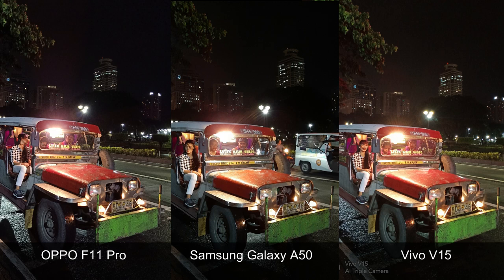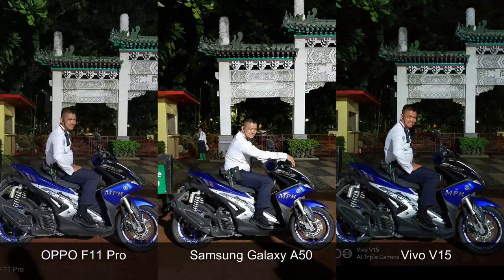And that can also be said in these photos of jeepneys that I took just a few minutes after. With automatic settings and no night mode, the Samsung Galaxy A50 delivers a slightly brighter shot, but in terms of details and colors, I think all three phones are pretty much even.